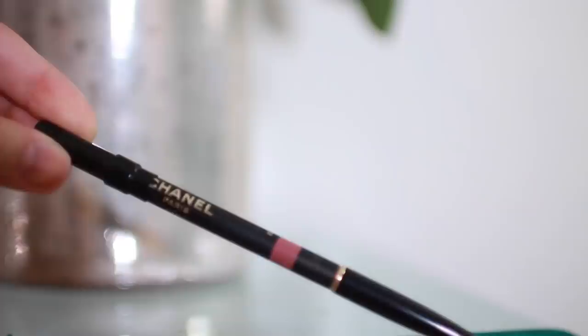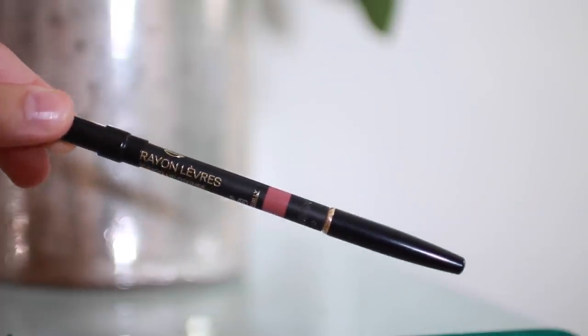The next thing is a lip liner from Chanel — color number 68. It's a beautiful mauvey rose color that is not available anymore. It was special edition in a fall collection. I really like the color; it's very long lasting. I'm just not really a big fan of the current color selection of Chanel lip liners, so I haven't really felt the urge to pick up another one.